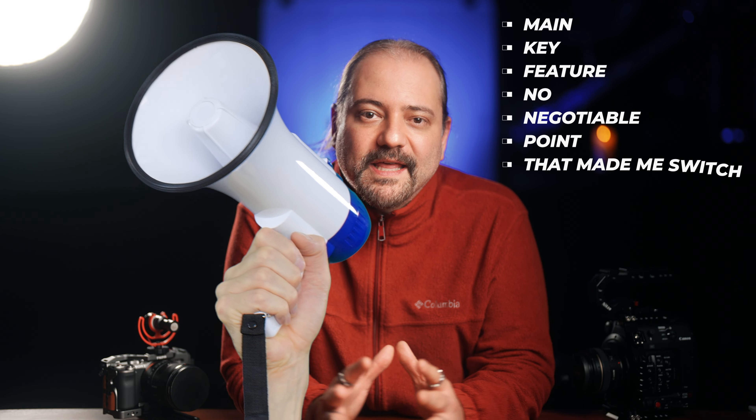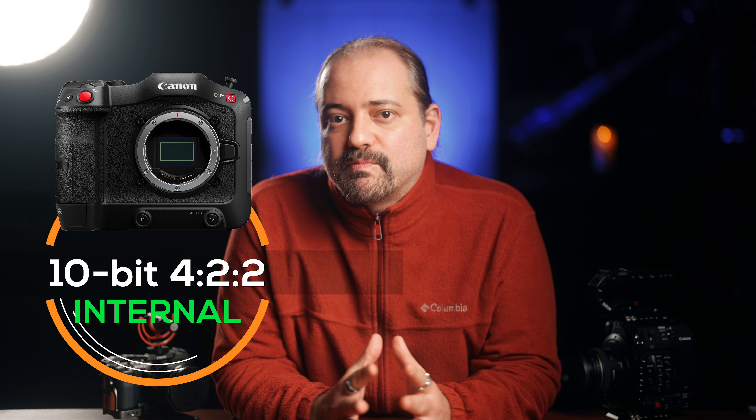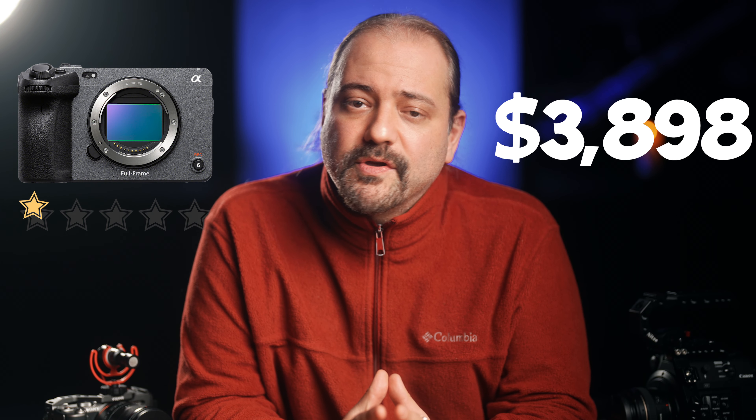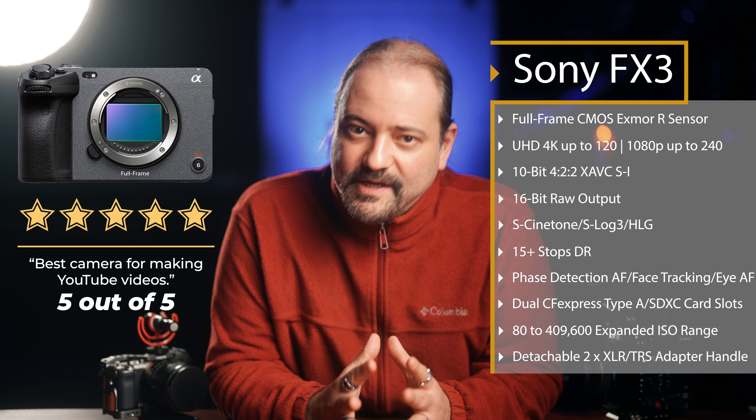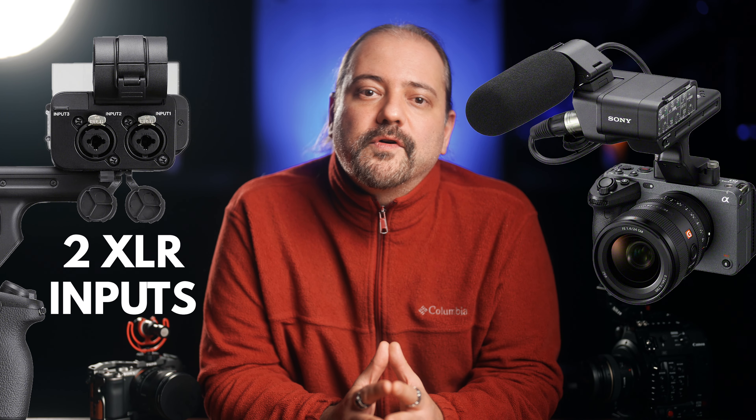10-bit internal recording. The main key feature that was the non-negotiable point that made me switch to Sony is the lack of internal 10-bit recording on the C200. Sure, you can record 10-bit externally with the C200, but you can also externally record 16-bit raw with the FX3. For practicality and convenience, recording 10-bit internally straight to a memory card beats the C200 workflow any day. I know I can buy a C70 that records 10-bit internally, but the C70 is priced at $5,499 and that is out of my budget. For a sub $4,000 price range, the FX3 is definitely the best camera you can buy today if you want a full-frame camera capable of recording 10-bit internally and your main purpose is to make high-quality 4K YouTube videos. The FX3 also allows you to plug full-size XLR microphones through its detachable adapter handle, so you can plug much better microphones and record amazing sound directly into your video files.